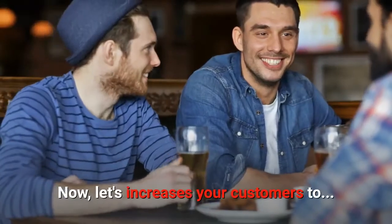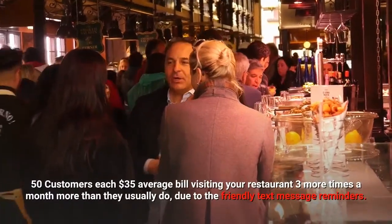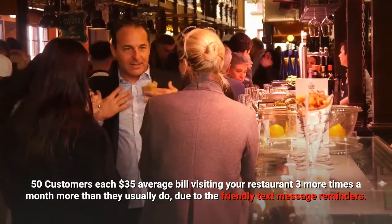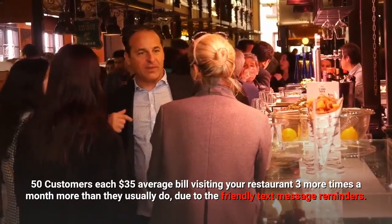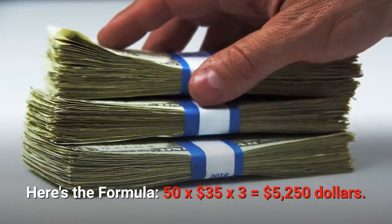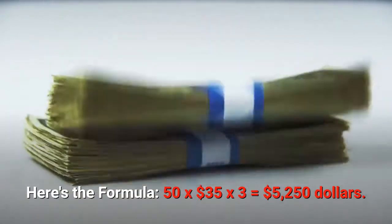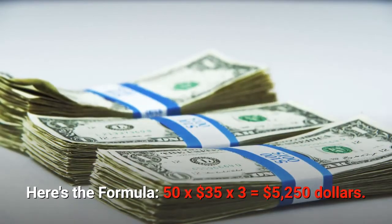Now let's increase your customers to 50 returning customers, each with an average bill of $35. They visit your restaurant three more times a month than they usually do, due to the friendly text message reminders. Here's the formula: 50 returning customers × $35 × 3 visits = $5,250.